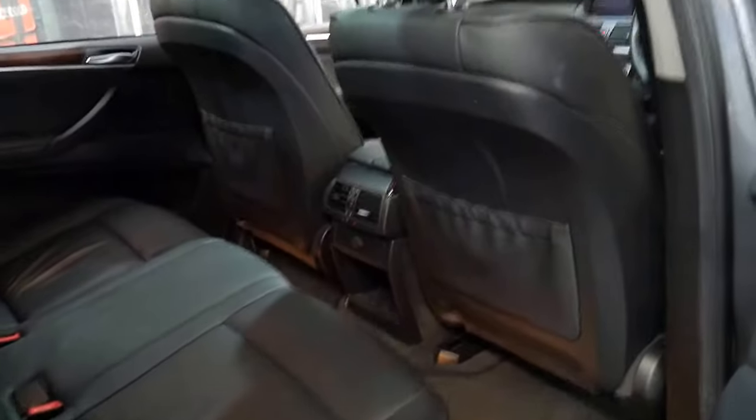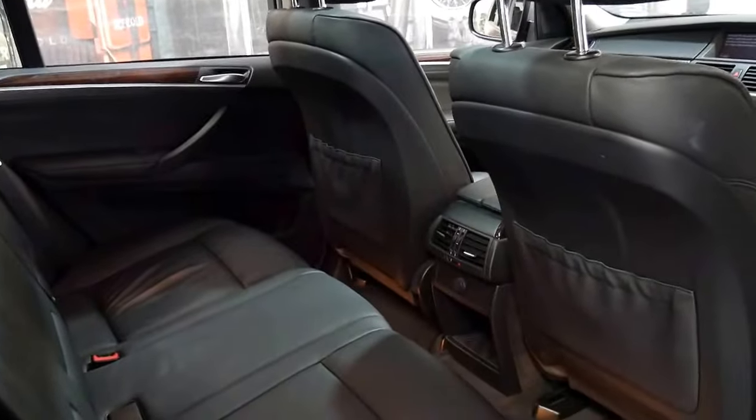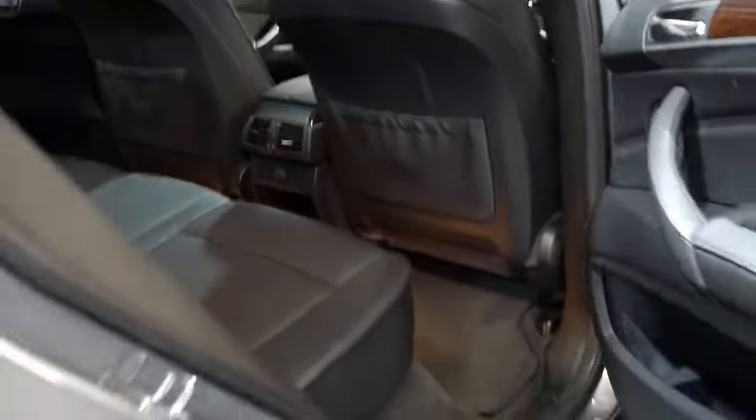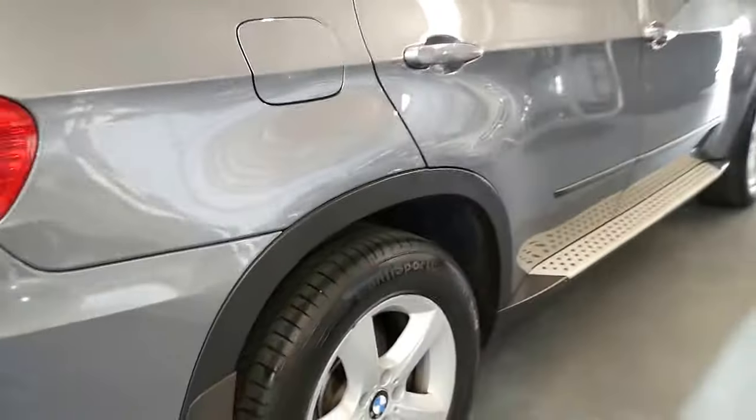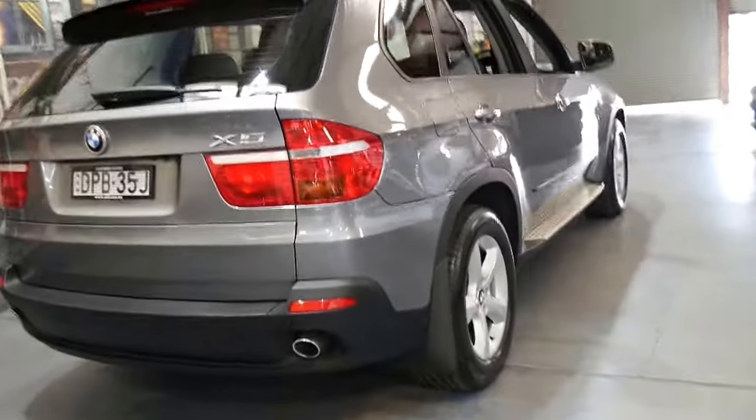The newer Series X5 is a significant improvement on the previous model. It's bigger, and I believe it's got a better towing capacity. It really is just a much better car.